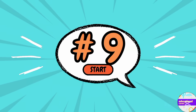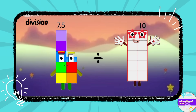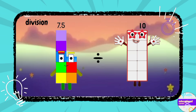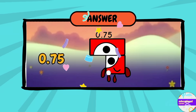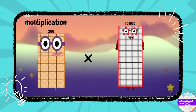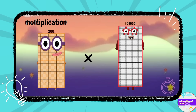Number nine: division — 7.5 divided by 10, what's the answer? You are really genius — 0.75. Number ten: multiplication — 200 multiplied by 10,000, what's the answer?